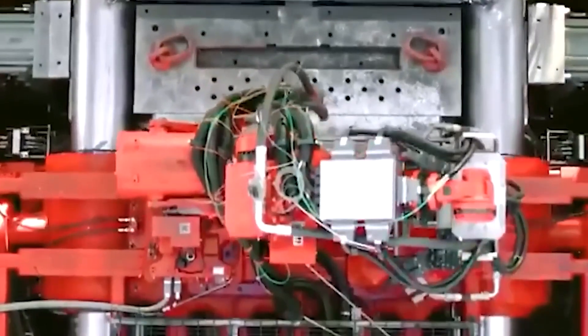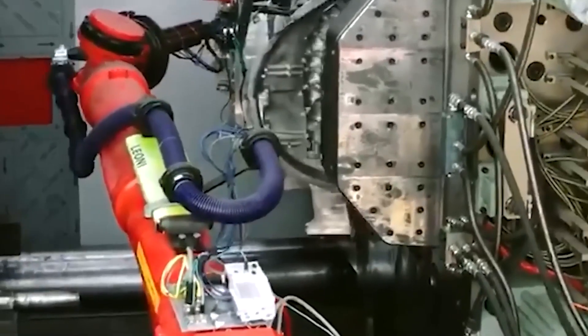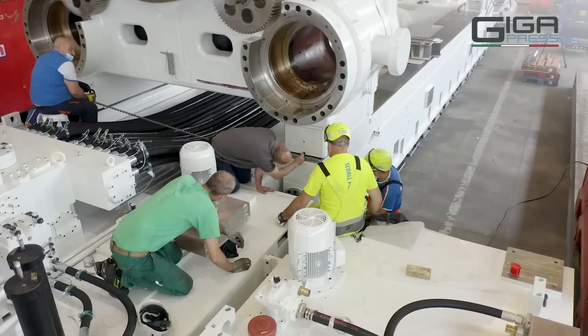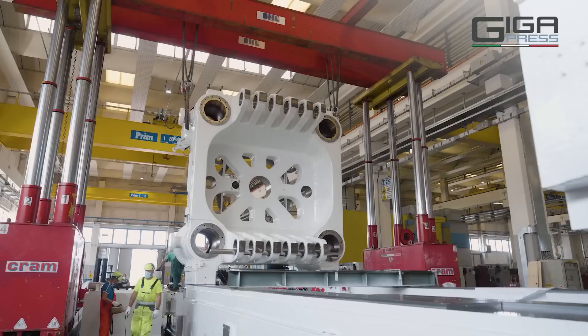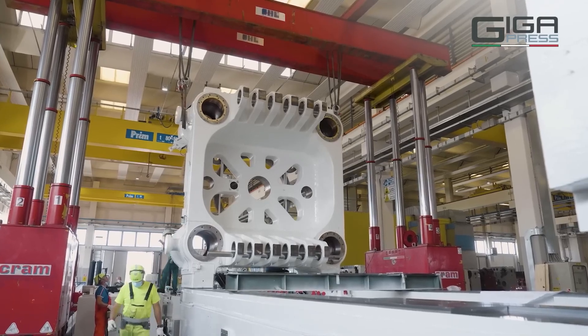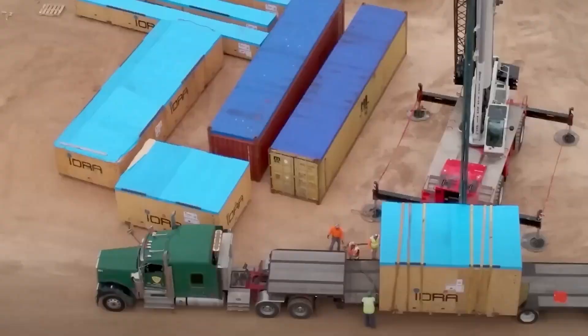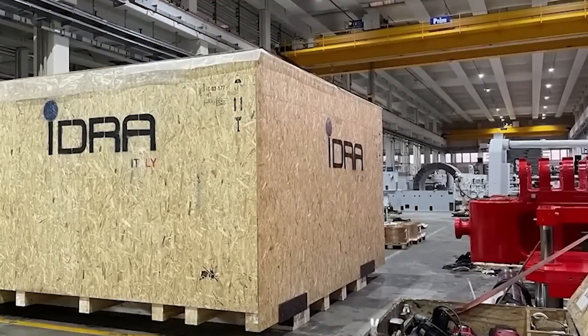Prepare to be amazed by the colossal casting power of Idra's newest creation, the 9,000-ton gigapress, set to surpass any other machine of its kind. This massive behemoth, the size of a small home, is about to redefine the boundaries of manufacturing as we know it. With the ability to clamp loads exceeding a staggering 9,000 tons, this gigapress is a force to be reckoned with.